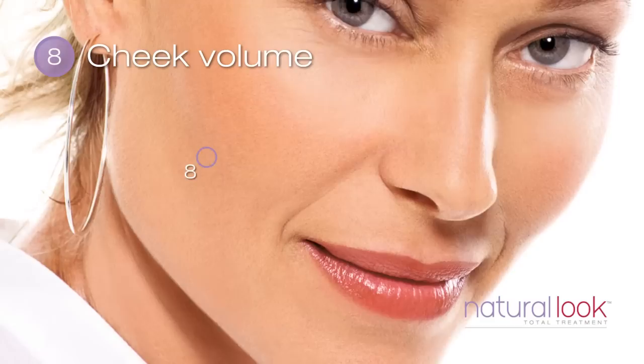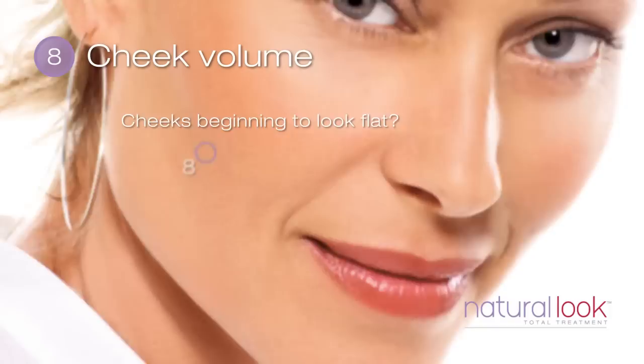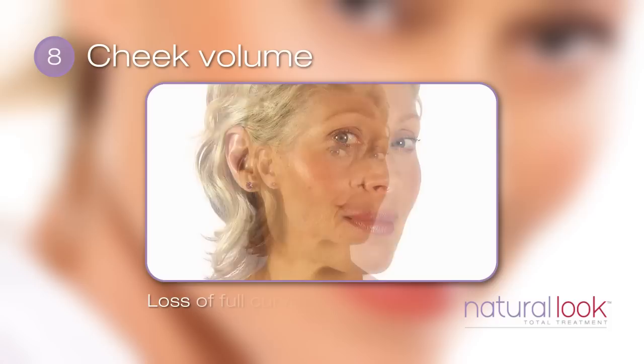The mid-face is particularly affected by volume loss. Over time, cheeks that were once full and well-defined can begin to look flat with a hollow appearance. Turn your head at a 45 degree angle. Do you notice a loss of the full curves of the mid-face? Do your cheeks now appear hollow?